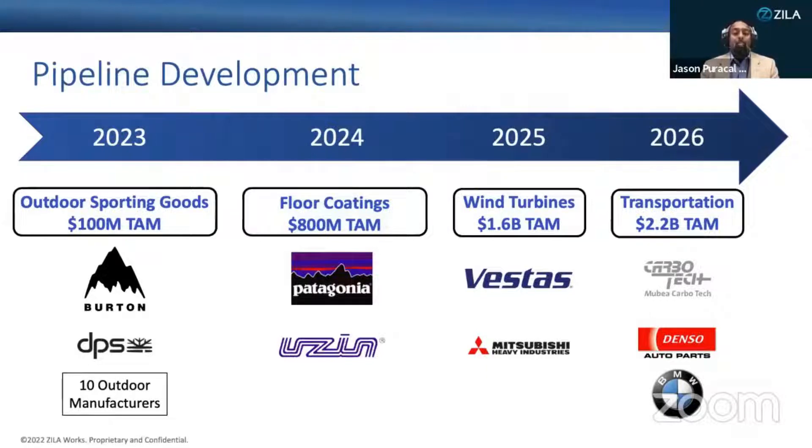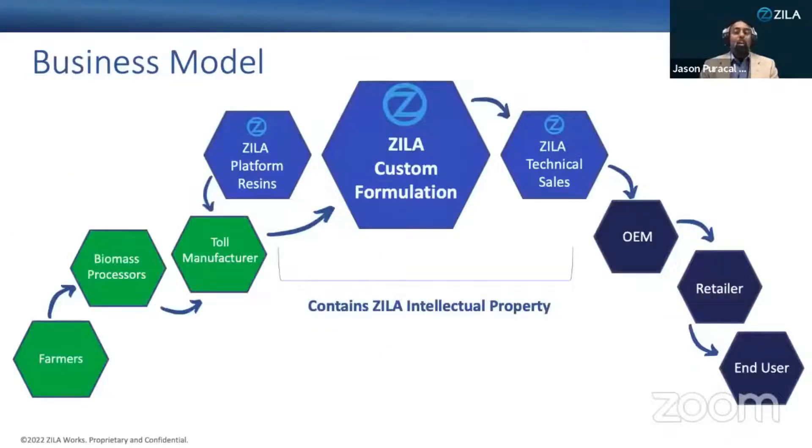Each of these markets requires a specific formulation, which is why Zilloworks is more than just a bio-epoxy manufacturer. We're a custom formulator providing the highest value add in the epoxy supply chain, so we can sell our resin system to our product partners as a drop-in solution. Our product margins are around 30% depending upon the application.